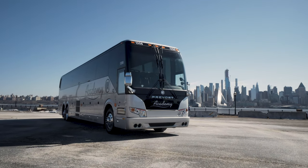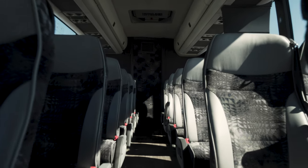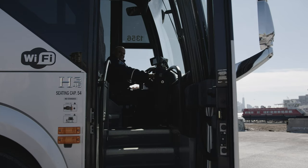The stylish design is tied together with sophisticated wood floors that are instantly visible from the first step on board.